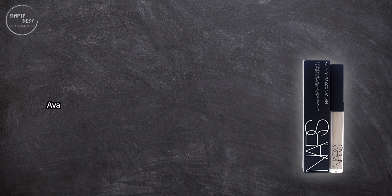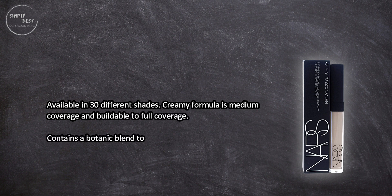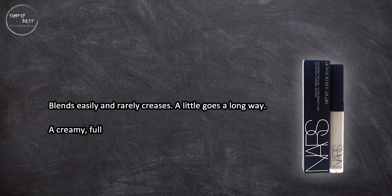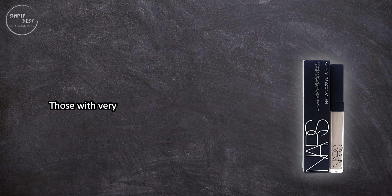At number one, NARS Radiant Creamy Concealer. Available in 30 different shades, its creamy formula provides medium coverage and is buildable to full coverage. It contains a botanic blend to hydrate skin and mineral powder to minimize fine lines. It blends easily and rarely creases — a little goes a long way. It's a creamy full coverage concealer that gives a flawless finish, though those with very dry skin might need to moisturize first.